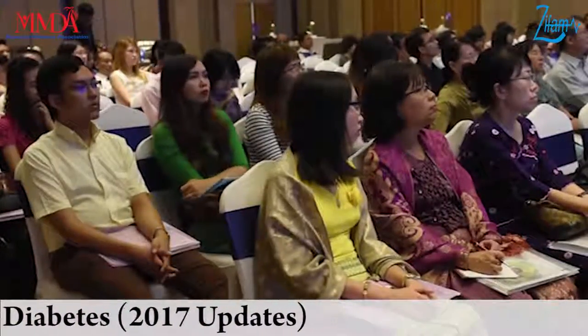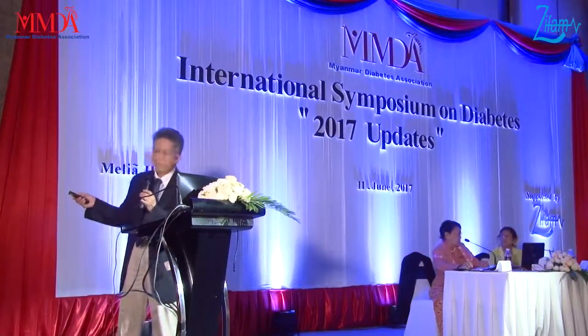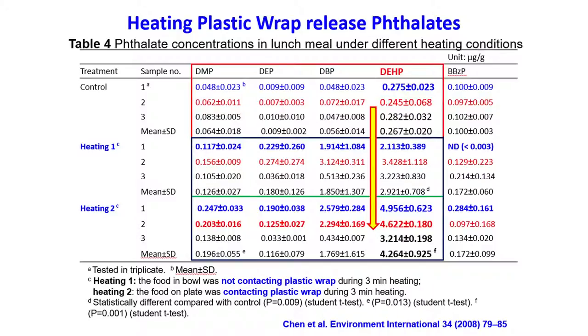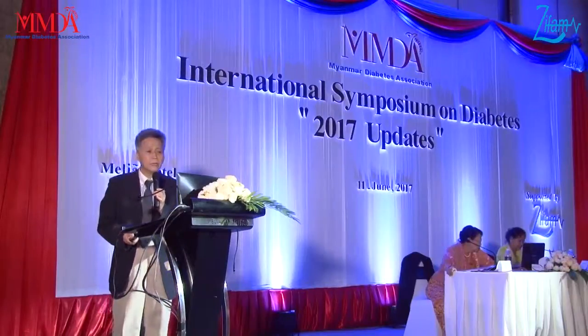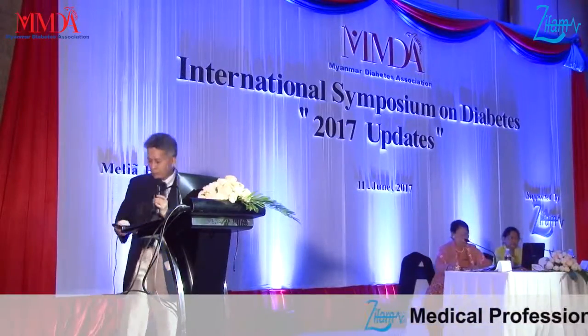There is one interesting study from Taiwan — a lunchbox study. Three boxes were controls, and then heating one and heating two. Heating one used plastic wrap but not in contact with food. Heating two had the plastic wrap in contact with the food. After three minutes of microwave heating, we found that the DEHP concentration increased from 0.67, to 2.9, to 4.264 — about 80 times increase after exposure when using plastic wrap in contact with food in the microwave.